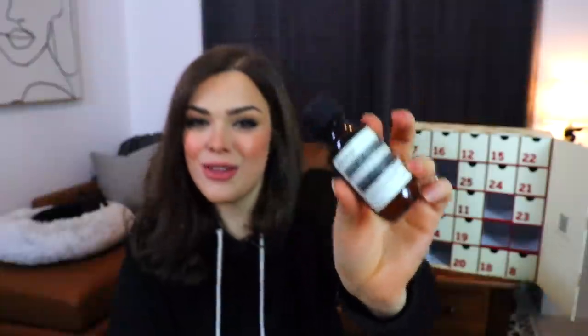Day number seven — we have a little bottle of something from Aesop. This is a Geranium Leaf Rinse-Free Hand Wash: alcohol-based hand wash for use when fresh water is unavailable. So basically hand sanitizer. It smells like hand sanitizer and a little bit like plants.